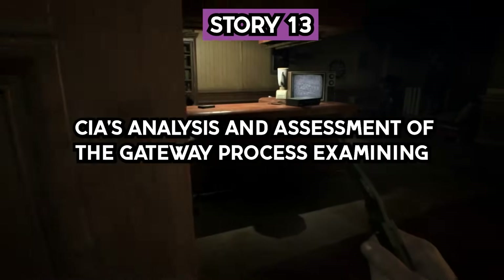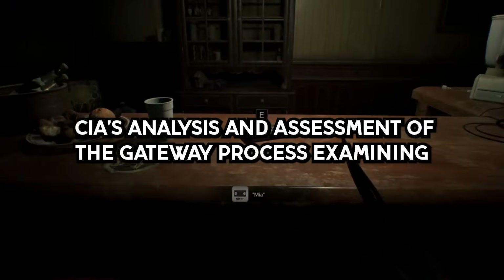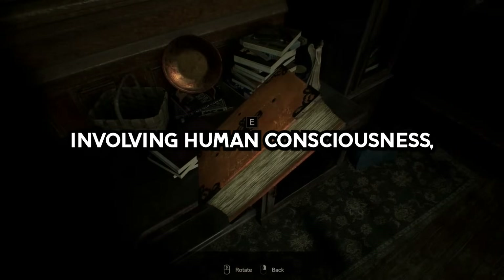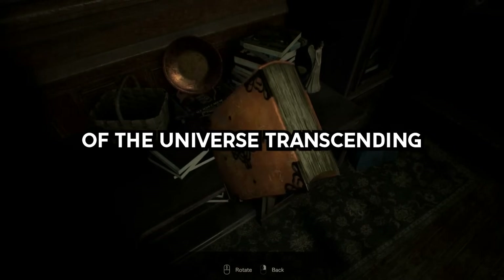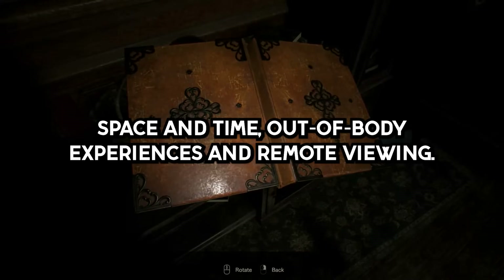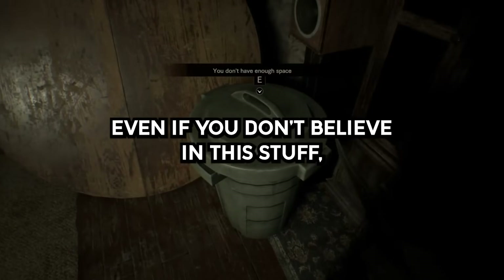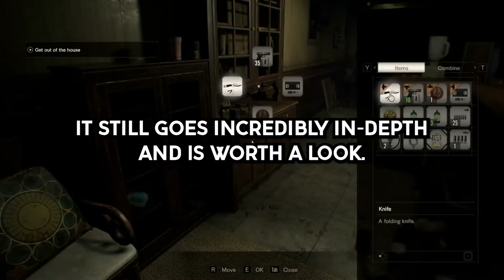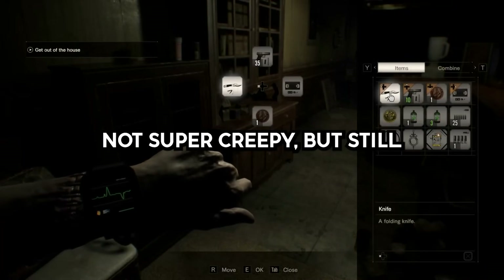Story 13. The CIA's analysis and assessment of the Gateway Process — examining altered states of consciousness. It talks about the research they were conducting involving human consciousness, holographic and toroidal models of the universe, transcending space and time, out-of-body experiences, and remote viewing. Even if you don't believe in this stuff, it still goes incredibly in-depth and is worth a look. Not super creepy, but still.